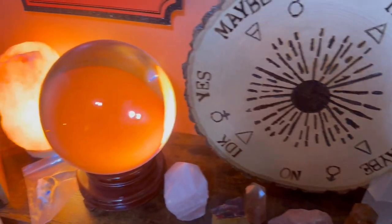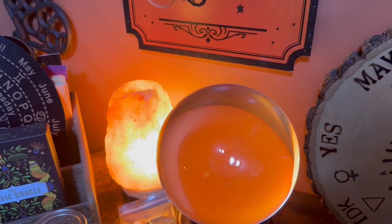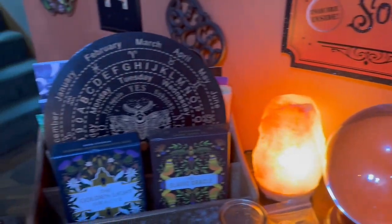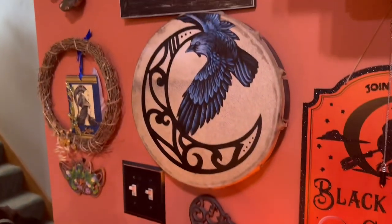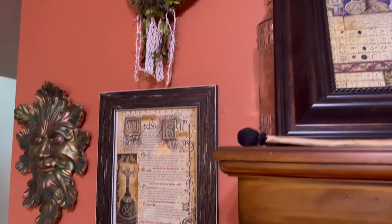Some more crystals, my crystal ball — I love having Himalayan salt lamps all over the place. Another caddy that's carrying some stuff, my drum that I love, and more stuff on my wall here.